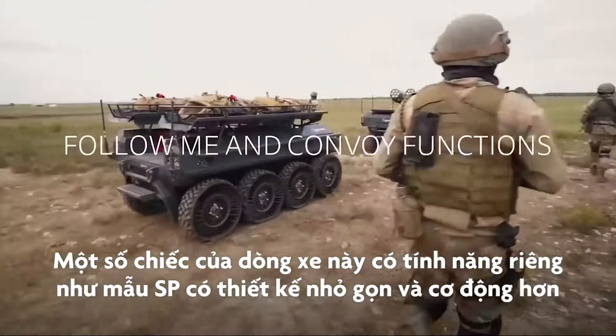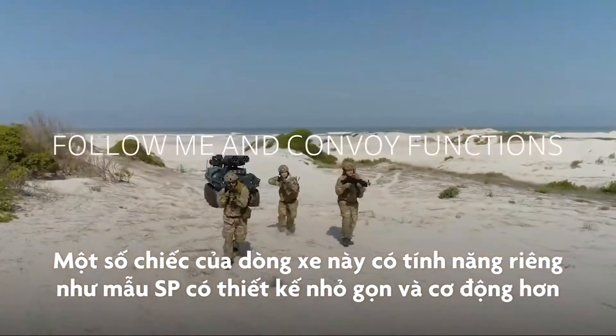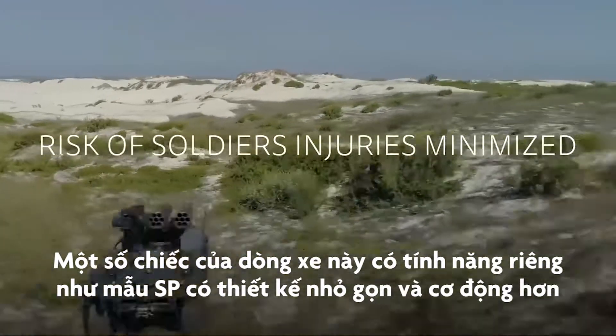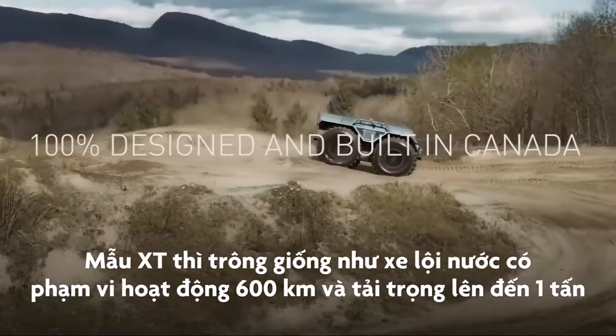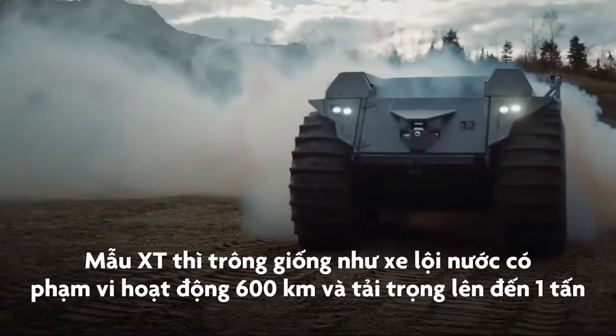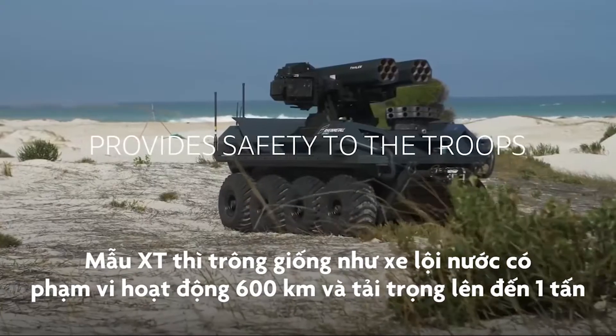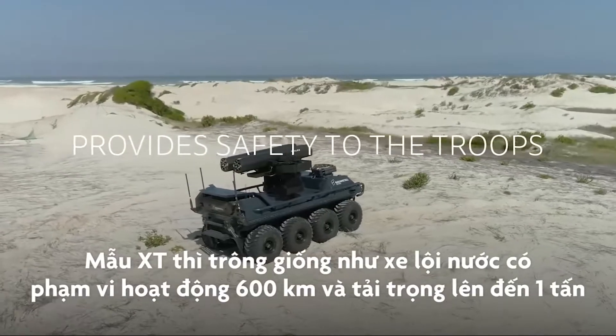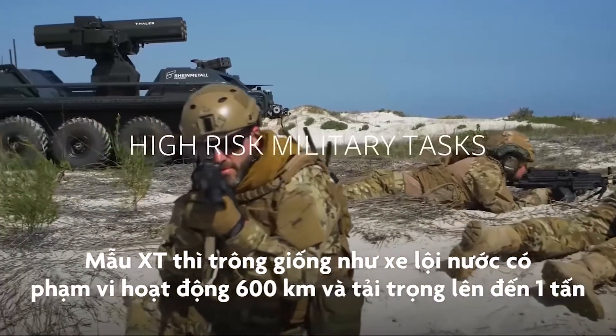Some of the vehicles in the line have their own distinctive features. For example, the SP model is more compact, stealthy and manoeuvrable. The XT model, on the other hand, works like an amphibious vehicle, has a cruising range of as much as 466 miles, and carries loads weighing up to 2,200 pounds.